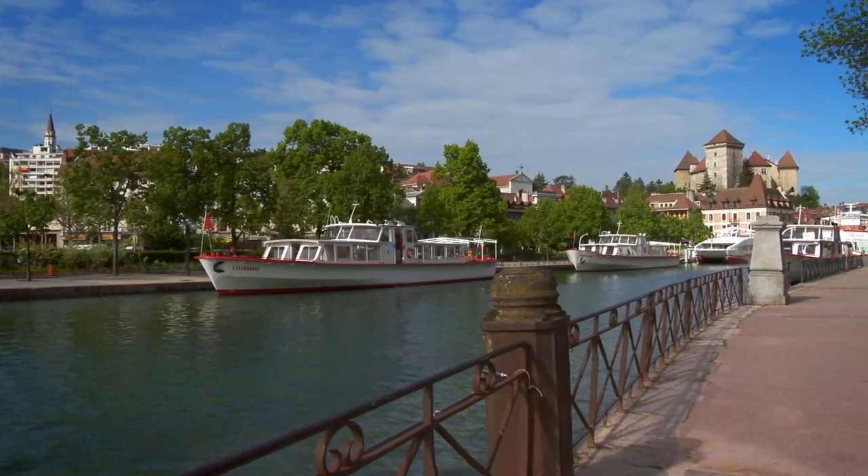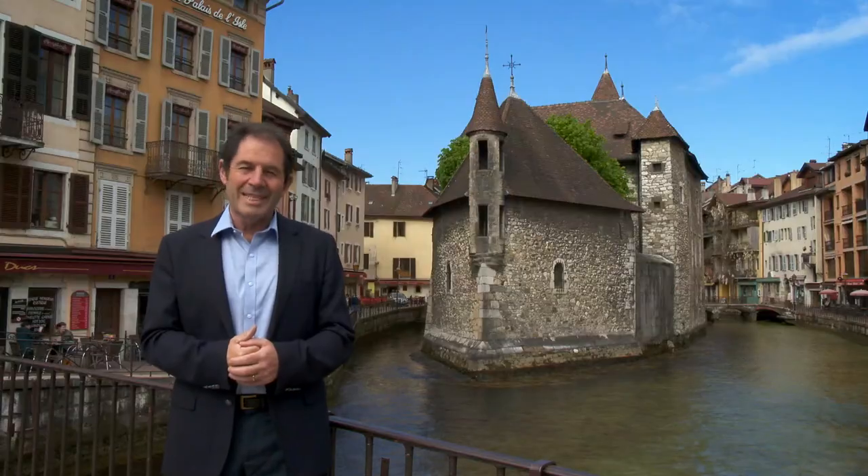Tomorrow, I visit the very beautiful city of Annecy and I meet one of the most talented French patissiers.